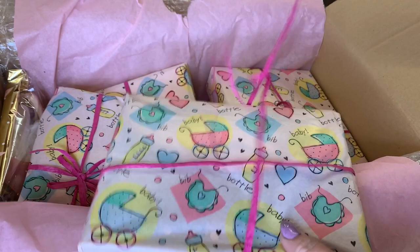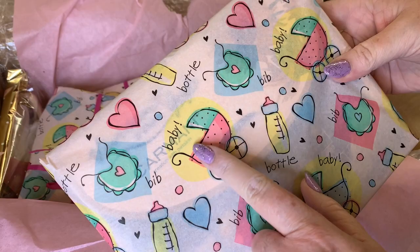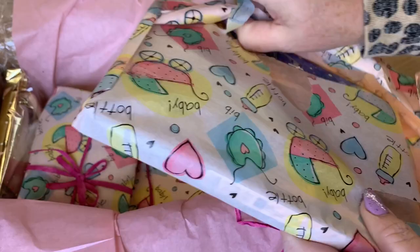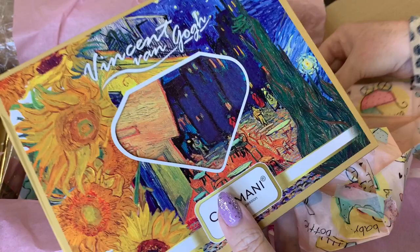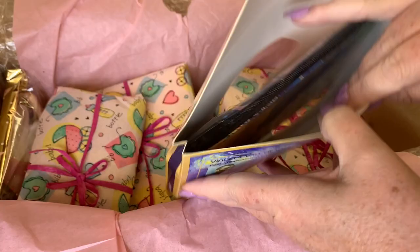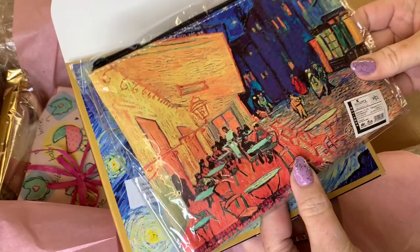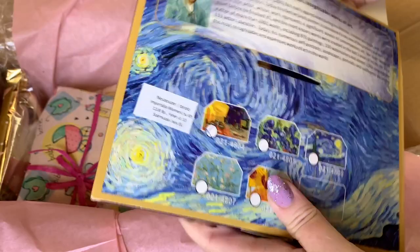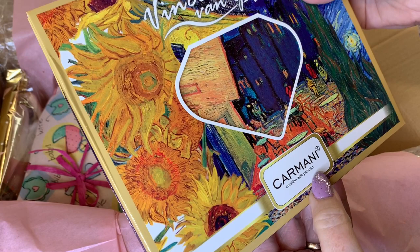Let's dig right in! The wrapping paper is so cute — it has bibs, bottles, and babies on it. Even the tape she uses is so pretty. Oh — I thought this might be chocolate, but it's a little bag of Van Gogh! How neat and unexpected — so fun! You can see the different ones they have; that's so pretty.